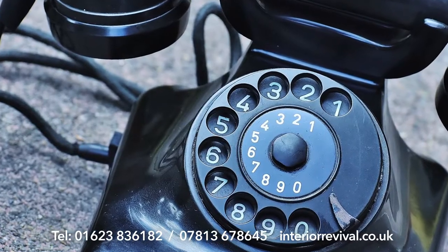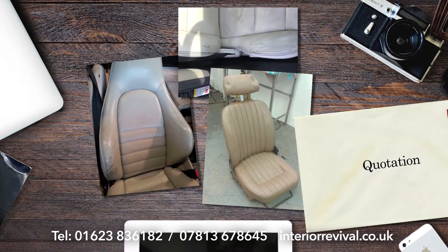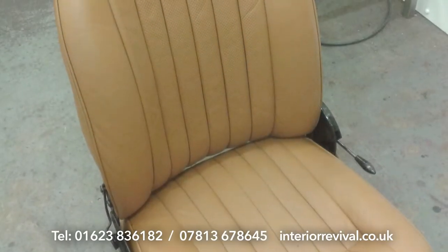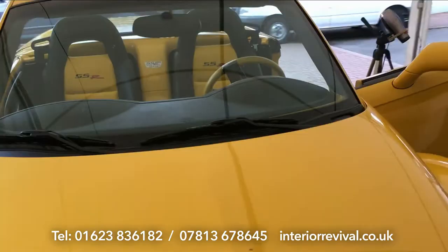So get in touch for an appointment or send us pictures of your trim. We'll give you a quotation and advise you in advance exactly what is to be done. Whether you need it as good as new or authentically matched to the vehicle's age, you'll be amazed by the quality of the result.